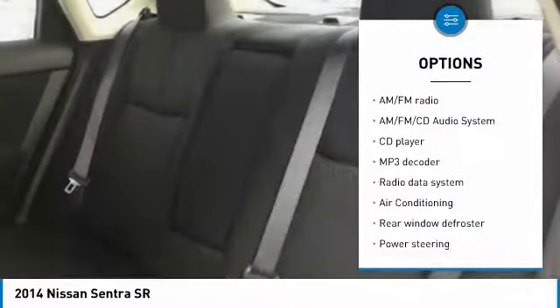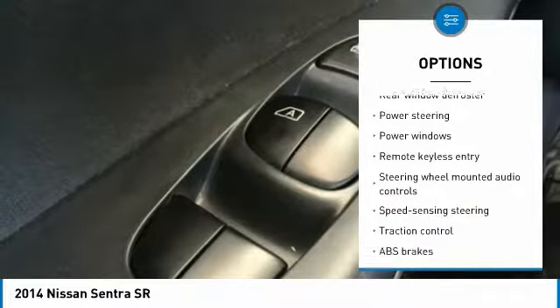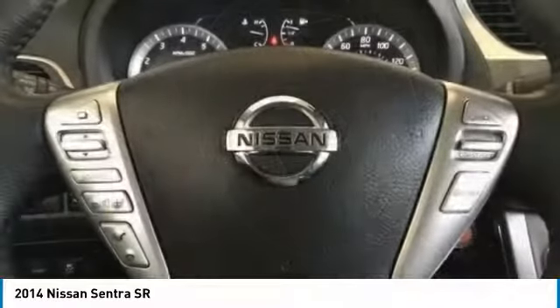Traction control, backup camera, navigation system, air conditioning, dual airbags, power steering, one owner, alloy rails, AM-FM stereo with CD player, and electronic stability control.